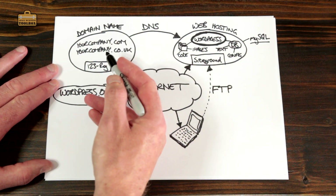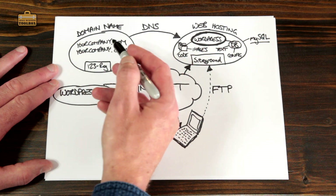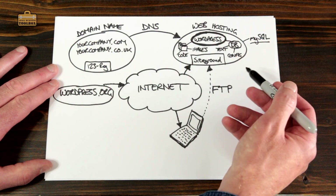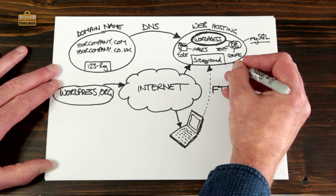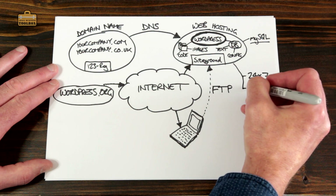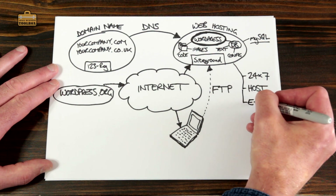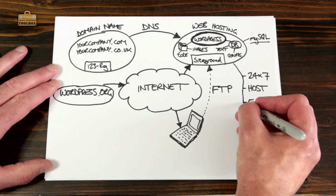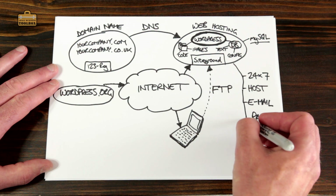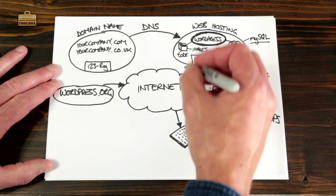The job of the domain name provider is dead simple — all they need to do is point your domain names to your web hosting. The job of the web host is a little bit more complicated because they need to keep your website up and running 24/7. They need to physically host all of the files and databases, look after email, provide all of the backups in case there's a problem, and provide some basic web statistics so that you know how many people have been visiting your website.